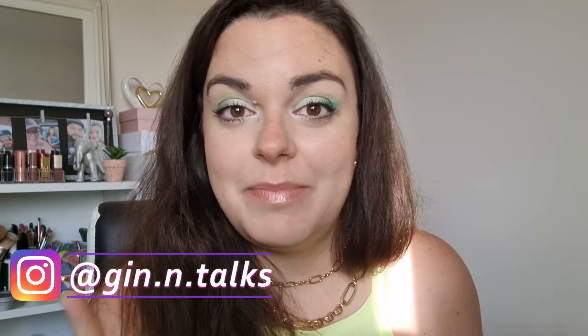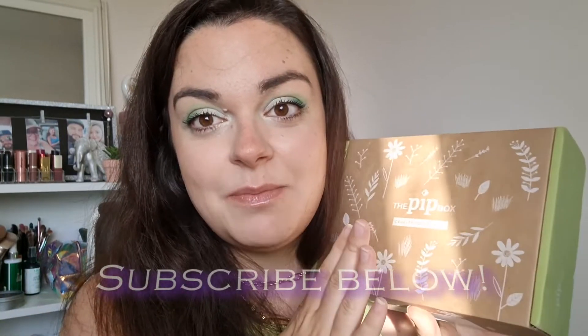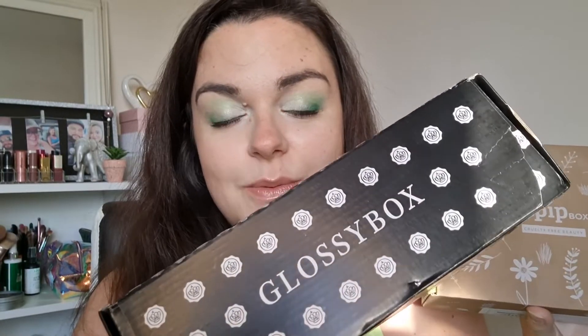Hey guys, welcome back to my channel! Today I thought it'd be good to do a good old unboxing, but I didn't want to just do one — I wanted to do two unboxings in one video. Today I'm going to compare the Pit Box for June against the Glossy Box for June and see, side by side, which is actually the best.